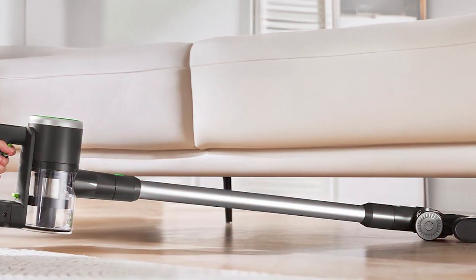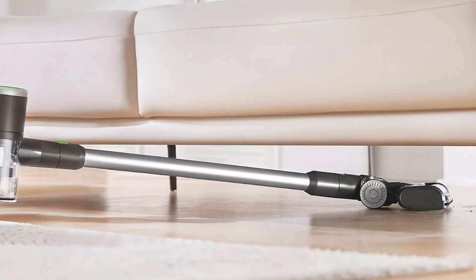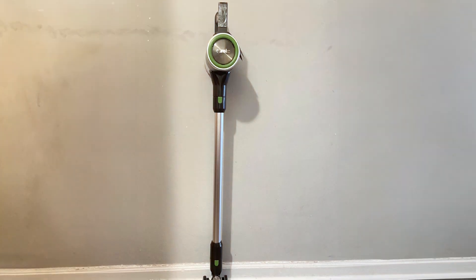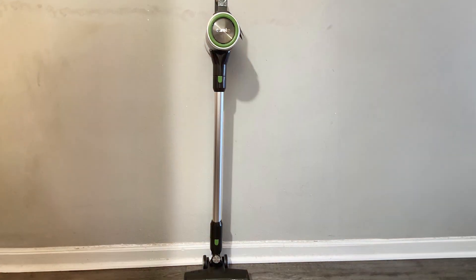The green finish adds a refreshing touch to your cleaning routine. With its combination of power, efficiency, and stylish design, the Eureka Cordless Vacuum Cleaner NEC370GR is a fantastic choice for anyone seeking a versatile and reliable cleaning companion.